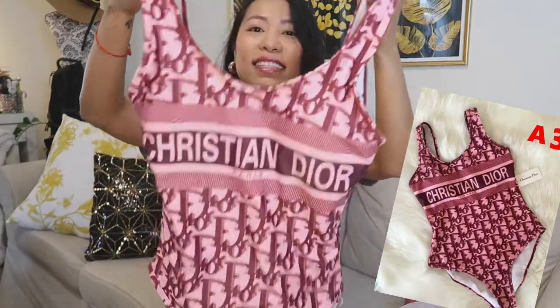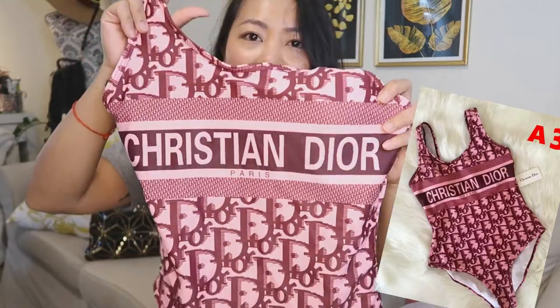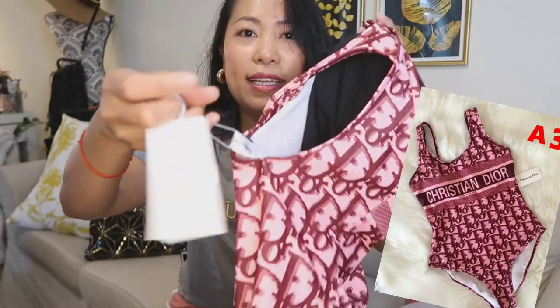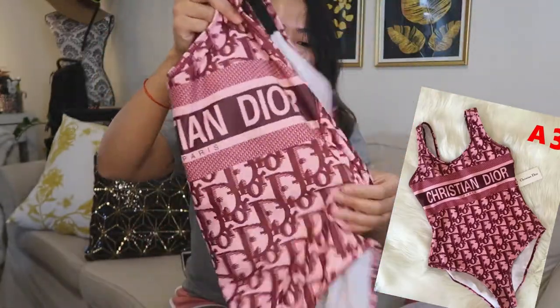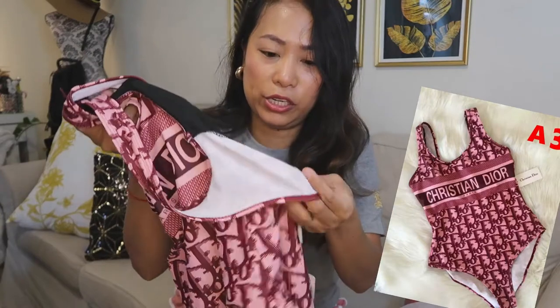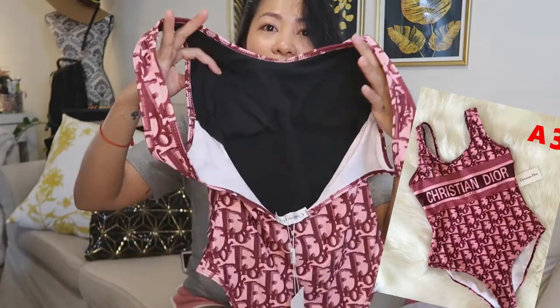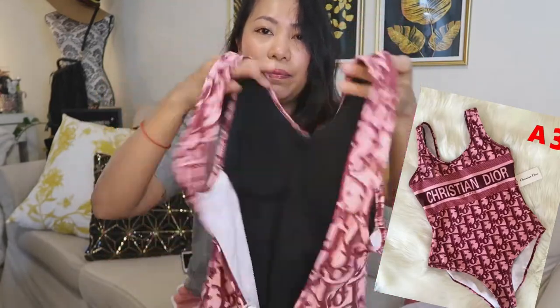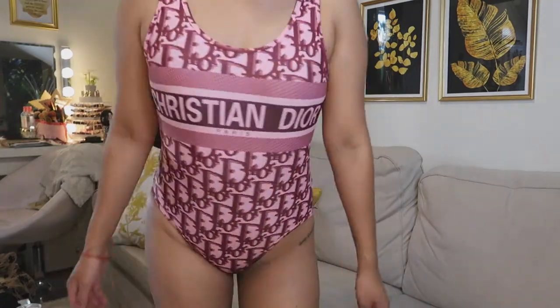Now for clothing — another Christian Dior item: this pink swimwear. It's such a nice color. It has a tag that says Christian Dior. The quality is great swimwear material and it's padded inside. The back is a basic one-piece style but with the Christian Dior branding. I'm going to wear this on my holiday this weekend — I'm so excited!